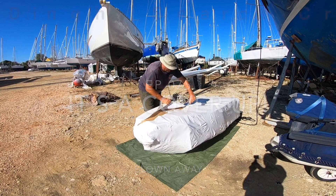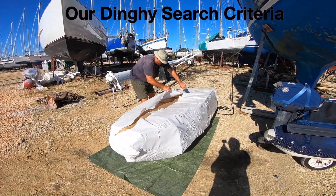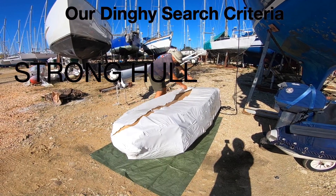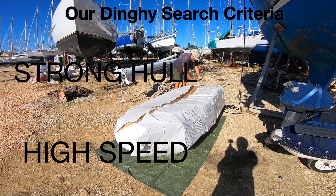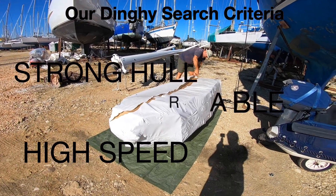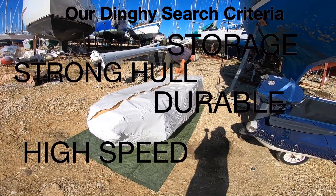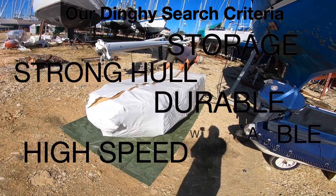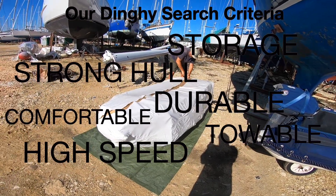In September 2020 we bought a new dinghy and we also bought our new outboard engines. We bought it for a couple of reasons. Firstly the old one is 10 years old, and secondly because we had the money to be able to do it and it made sense because it future-proofed our next 10 years on board the boat.